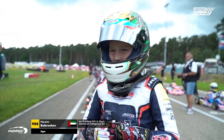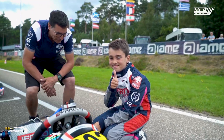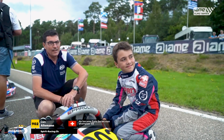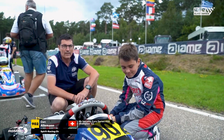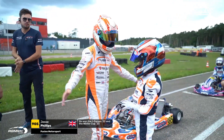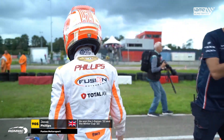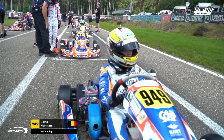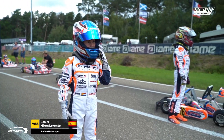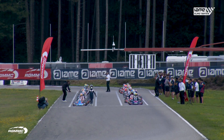In the Mini X30 final heats, it's come down to Maxim Bobutashev and Dan Aleman who have made their way to the front of the field, winning both of their superheats, putting them on the front row of the grid. Championship leader Jesse Phillips now has a 19-point advantage over Archie Lovett coming into the last race of the season, with Dan Aleman pretty much out of contention for the title but still in the hunt for an IWF ticket. It all adds up to a fabulous final with 13 laps to come.